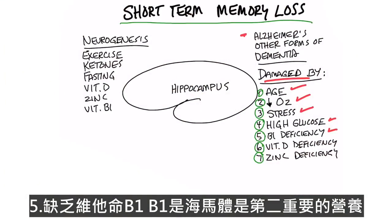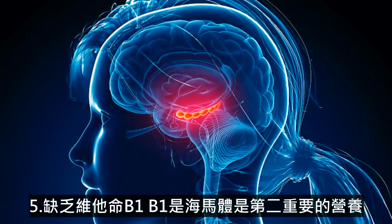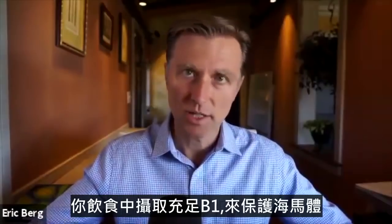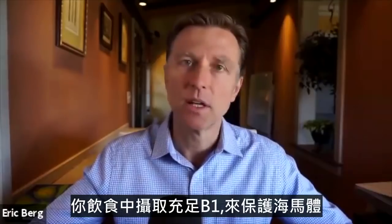Number five, a vitamin B1 deficiency. Vitamin B1 is, I would say, the second most important nutrient for the hippocampus. I put some links down below for more information about B1, because you want to make sure you're getting enough B1 from the diet to preserve the hippocampus.